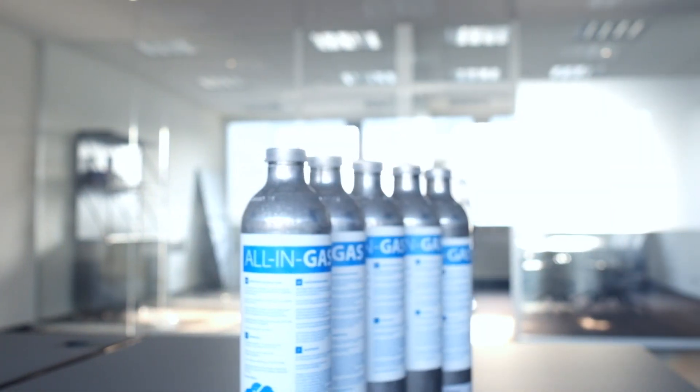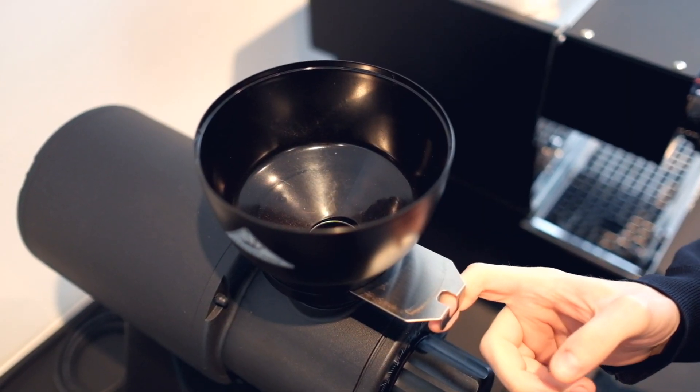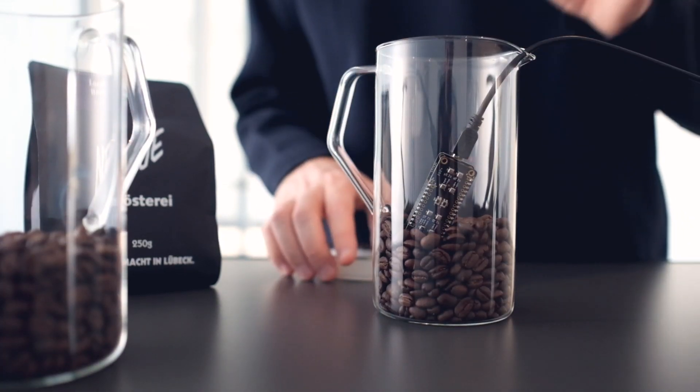Here's an example. Do you like coffee? Let's use the sensor to distinguish various types of coffee. Just measure the smells of different coffee beans with the BME Board X8.